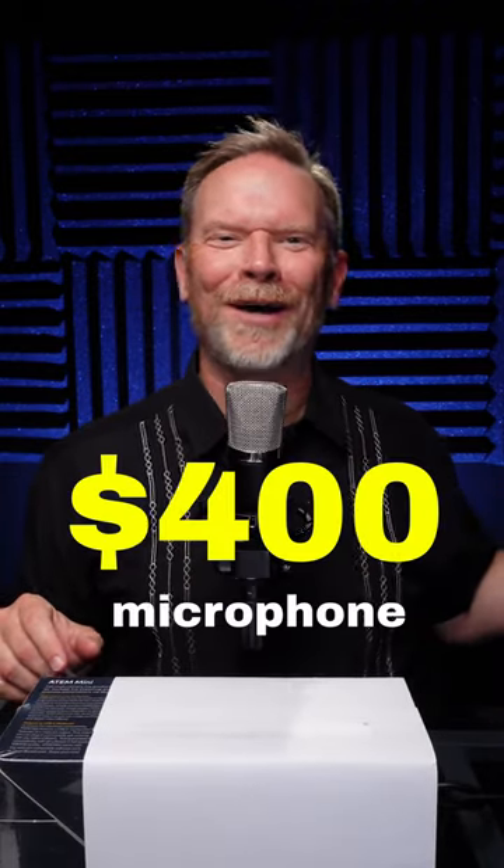All right, are you ready to see how you did? This is microphone A — it was the $400 microphone. And this was microphone B, the $13 microphone. So, how'd you do?